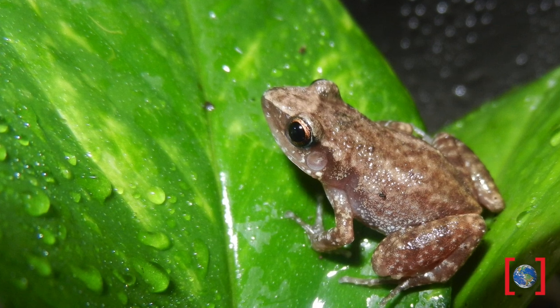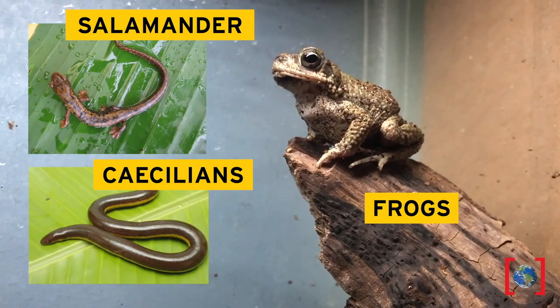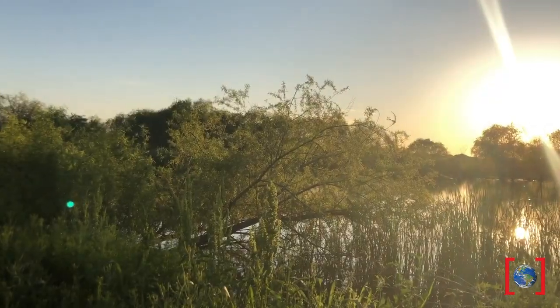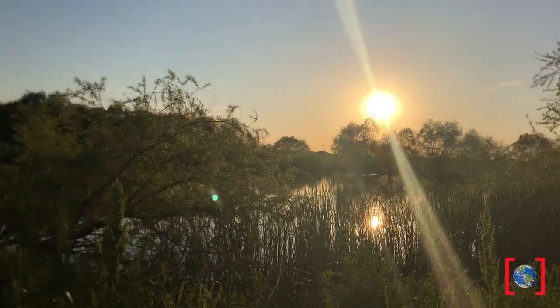A frog is an amphibian. There are over 8,000 members of the class Amphibia, which are classified in three orders: frogs, salamanders, and caecilians. Let's take a hike at a local wetland and see what species of frogs we can ID and learn more about.